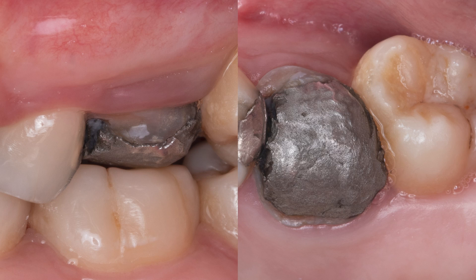Hello again. This is Dr. Ginny Bender, and I'm a general dentist at Glidewell Dental Laboratories.